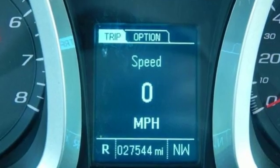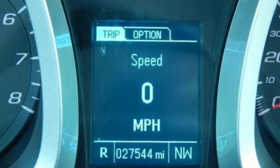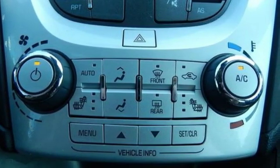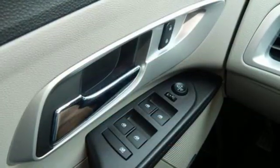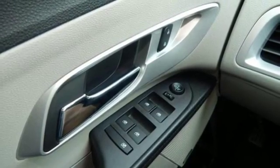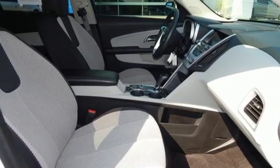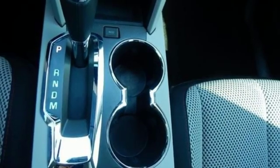Features include streaming audio, power heated mirrors, front heated bucket seats, Wi-Fi hotspot, air conditioning, inline four-cylinder engine, express open sliding and tilting sunroof, gas pressurized shocks, and automatic transmission.